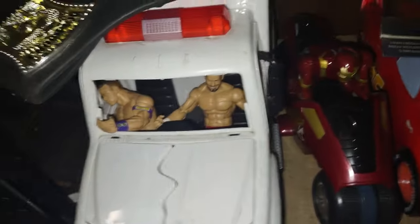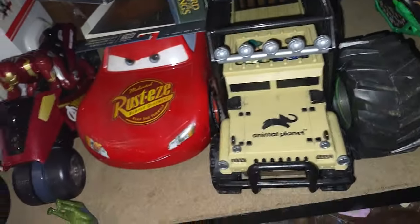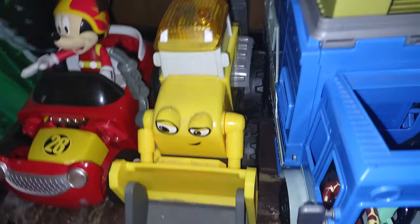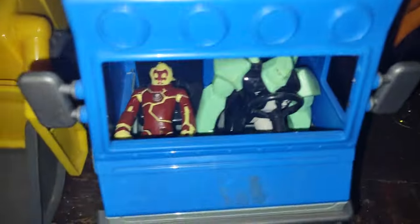Down here is where I keep all my extra vehicles. Got my Iron Man car, Iron Man bike, the wrecking ambulance with John Cena wrestler, Lightning McQueen, Animal Planet truck, and Grave Digger. Down here we also got Mickey Mouse hot rod, Scoop from Bob the Builder, the Ben 10 Rust Bucket with Diamondhead and Heat Blast driving it, and Spirit from the movie Spirit — he's one of my favorite horse figures.